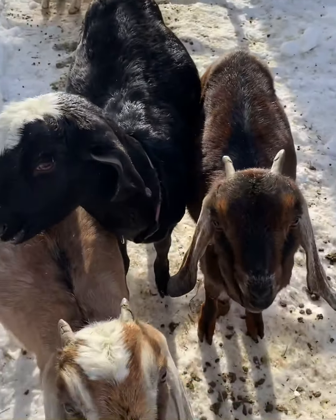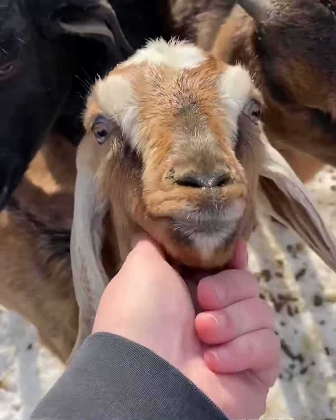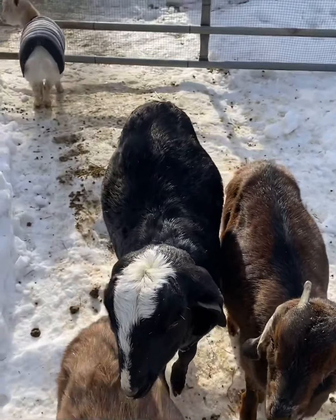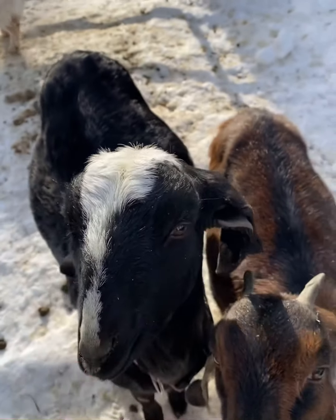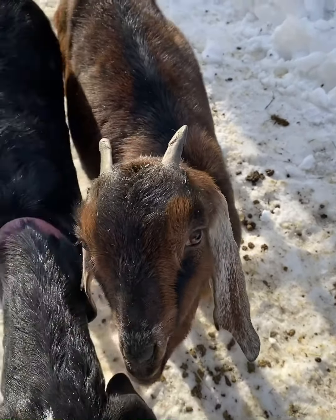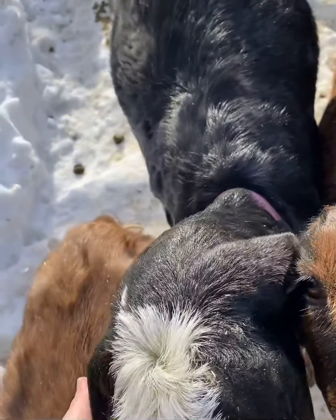These sweethearts are the Nubian trio. We have Miss Ruby and Twix. These guys are mini Nubians, I think. The person we got them from really wasn't sure, but they're quite a bit smaller than Miss Ophelia, who is a full blood Nubian who actually comes from Thwaite lines. Ruby and Ophelia are the same age, which is what has me thinking mini Nubian of some generation. Twix is our wether. Ruby and Twix are absolute sweethearts because they were bottle babies, and so was Miss Ophelia.